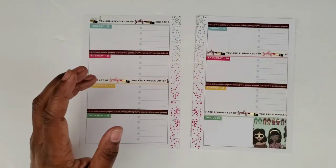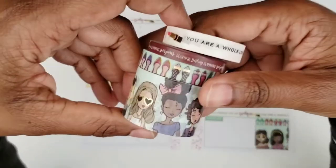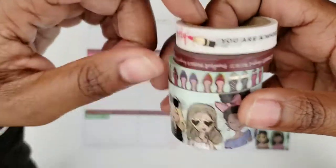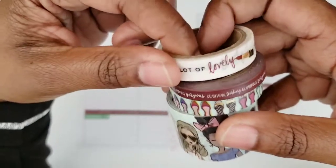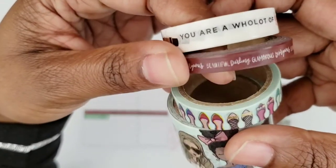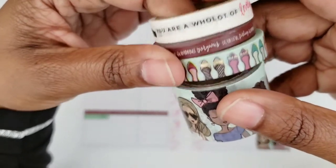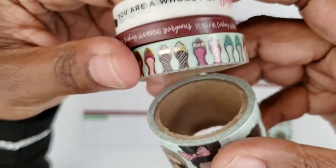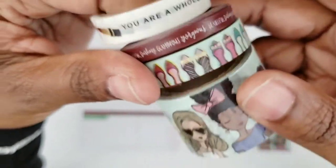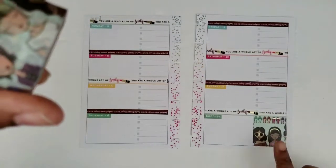I've already put down some washi — these are all from the Paper Studio Agenda 52. This one with the lipsticks: 'you are a whole lot of lovely.' And then this one: 'beautiful darling glamorous gorgeous.' This one with the shoes — I hate that they're flat shoes because I don't wear flat shoes, but hey, they're still kind of cute. And I put a little bit of this one with the girls to cover up the box at the bottom.